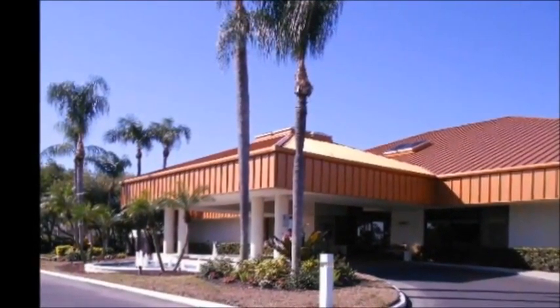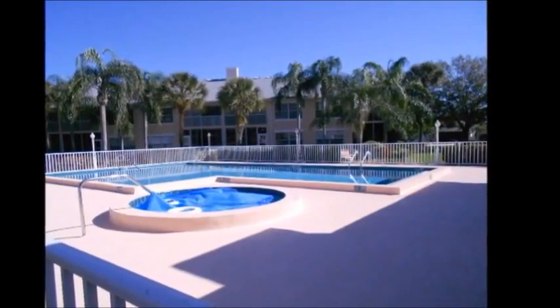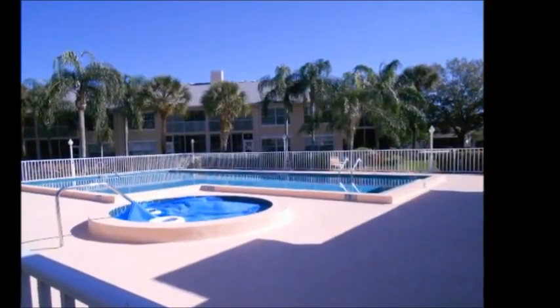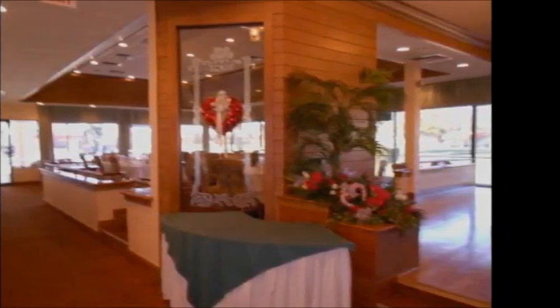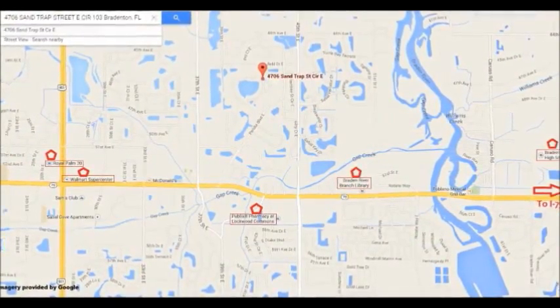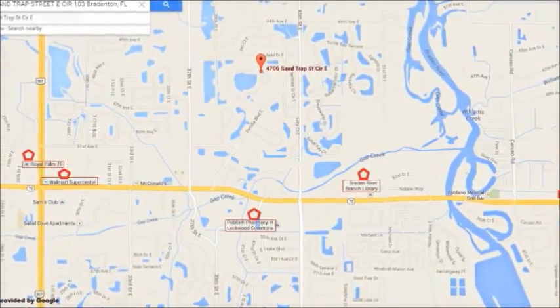Fairway Trace at Peridia is a friendly, beautiful neighborhood with lots of amenities even beyond golf, including a community pool, tennis and exercise facilities, and a full-service restaurant and bar. The neighborhood is also very convenient, with grocery stores, restaurants, schools, a library, and a movie theater all within just a few minutes' drive.